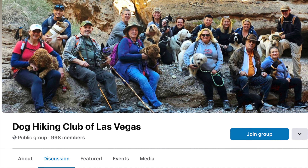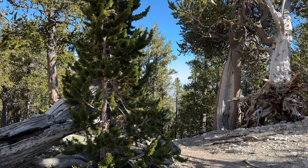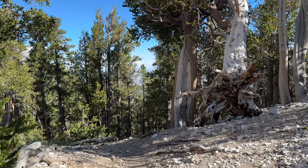If you are a Vegas local and enjoy hiking and dogs, consider joining our club. You can find us on Facebook, where we have a schedule of upcoming hikes, as well as good conversations about hiking with our best friends.